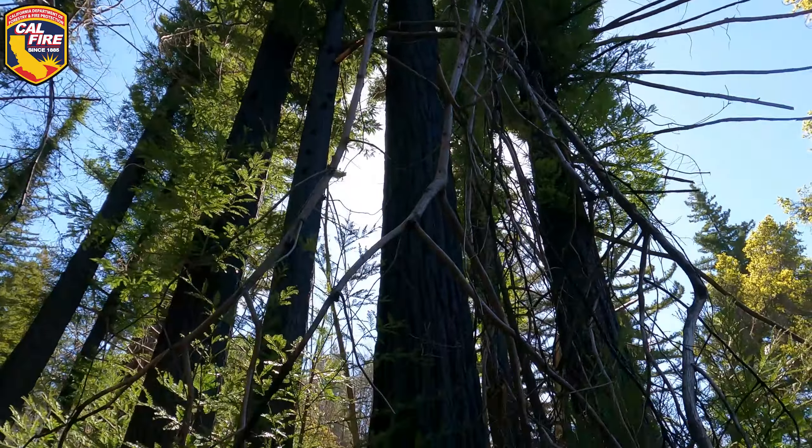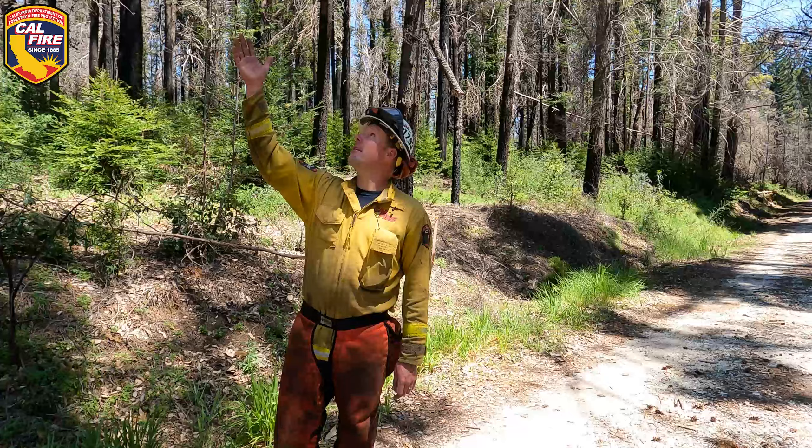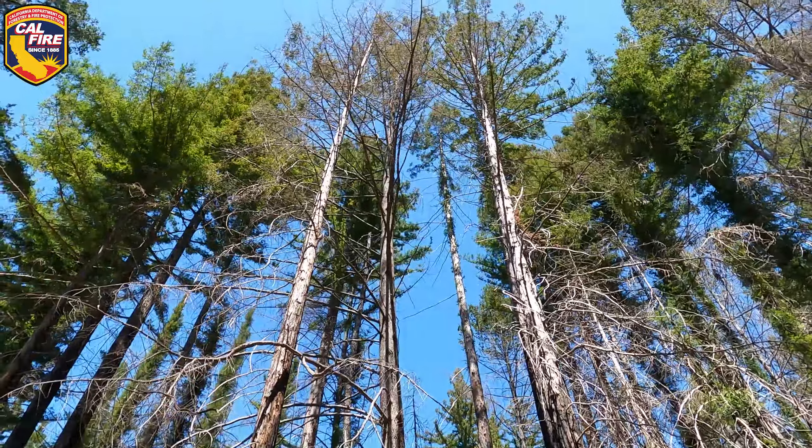Removing dead trees allows the redwoods filled with new green growth access to more sunlight. I think that a lot of these trees will definitely survive. Redwoods are a very hardy species.